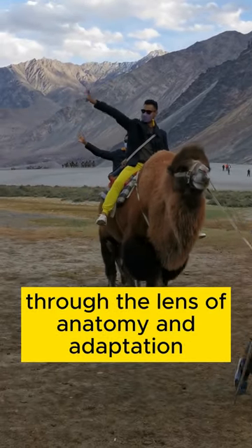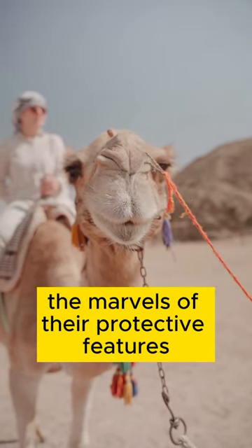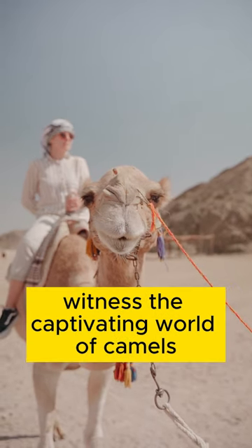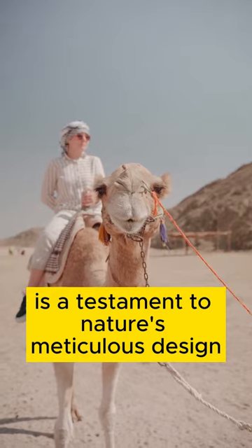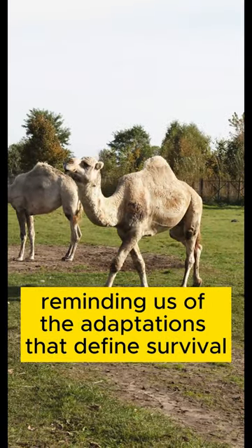Through the lens of anatomy and adaptation, we explore the intricacies of their eyes, the marvels of their protective features, and the wonders of their endurance. Witness the captivating world of camels, where every blink is a testament to nature's meticulous design, reminding us of the adaptations that define survival.